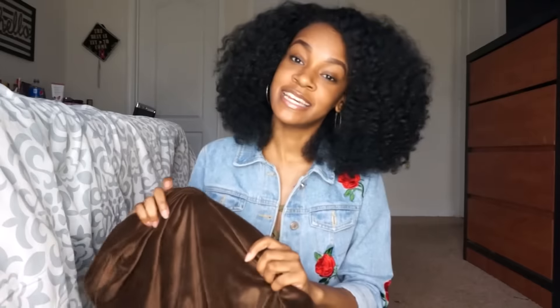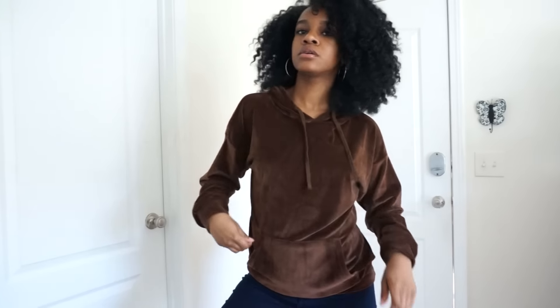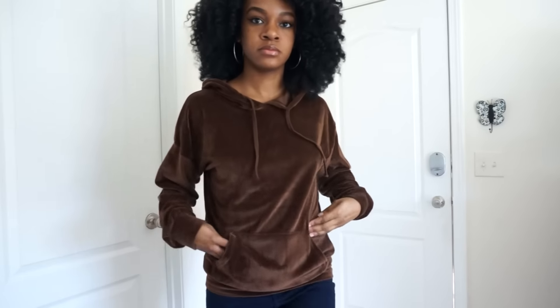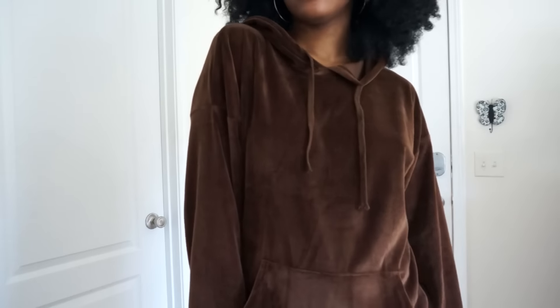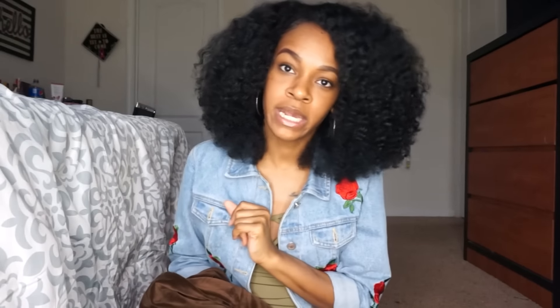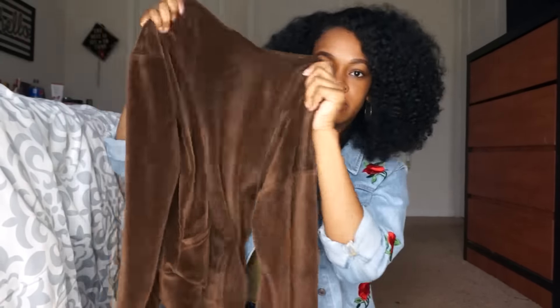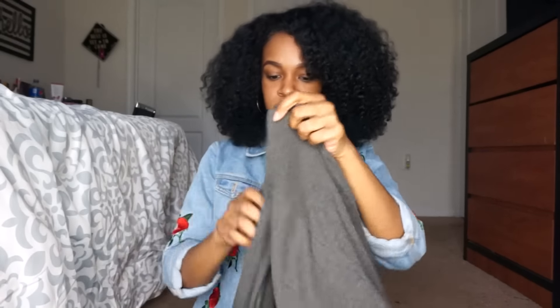Moving on to semidress.com — I got a few things from there and I love everything I got. First, I got another hoodie in a velvet material with drawstrings and a pocket on the front. I really love this chocolate brown color — it kind of reminds me of the Juicy Couture sets everybody's trying to bring back. I could just throw it on and it keeps me nice and cozy.